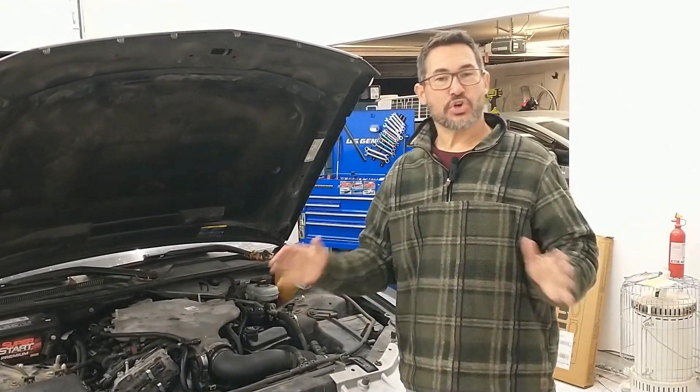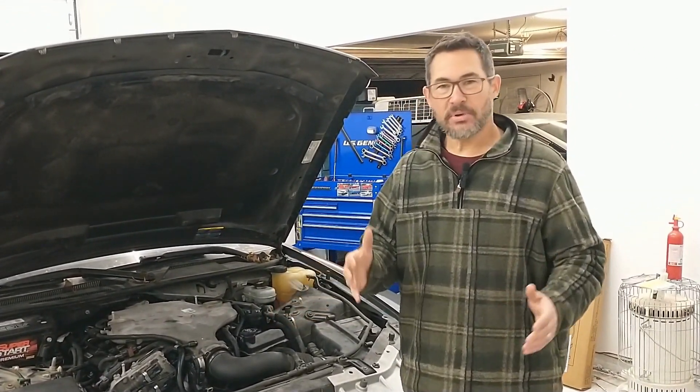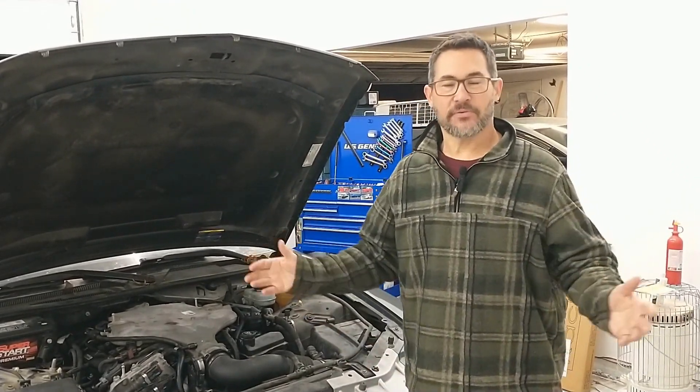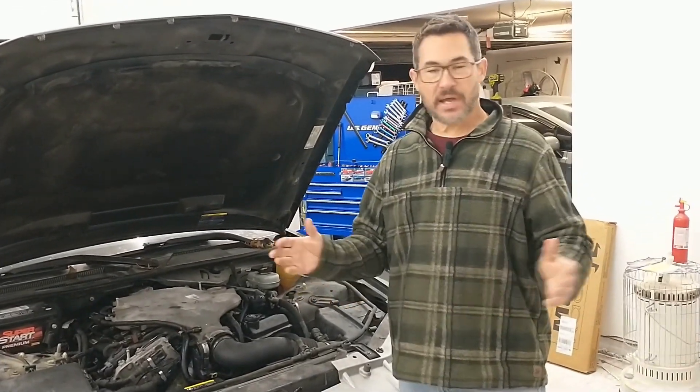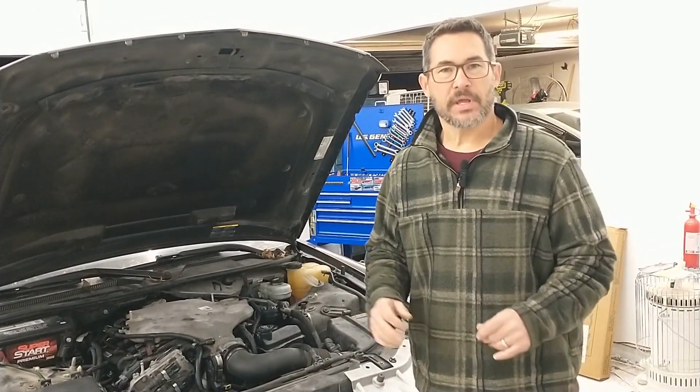The previous shop that had it before us told the owner it needed a new motor. They took it apart, called him up and said 'hey, you need a new motor.' The guy about falls out of his chair and says 'I can't afford that.' So they said okay, come pick it up — and when he goes to get it, it's still in pieces. They never put it back together. Can you believe that?